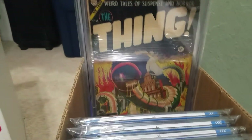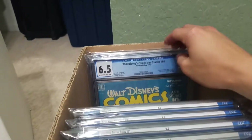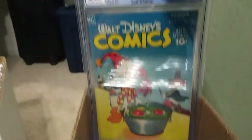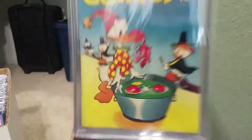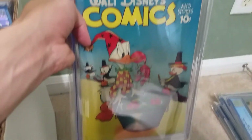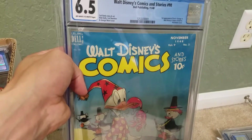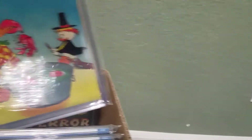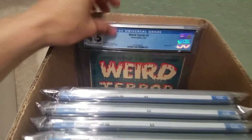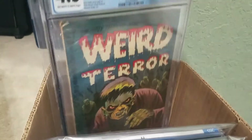Steve Ditko, Thing 15 — Giant Worm. I just got this one: Walt Disney Comics and Stories number 98. First appearance of Uncle Scrooge in Walt Disney Comics and Stories. Weird Terror number 5 — had this one for a while.